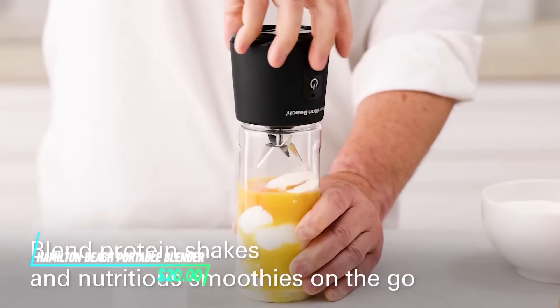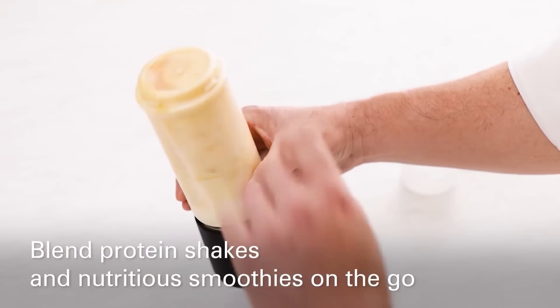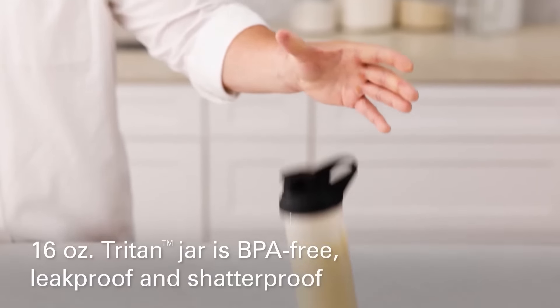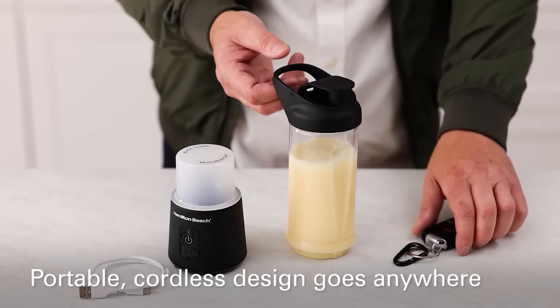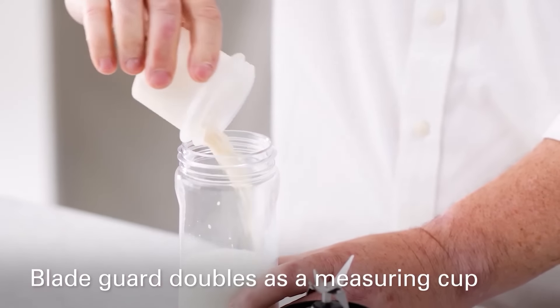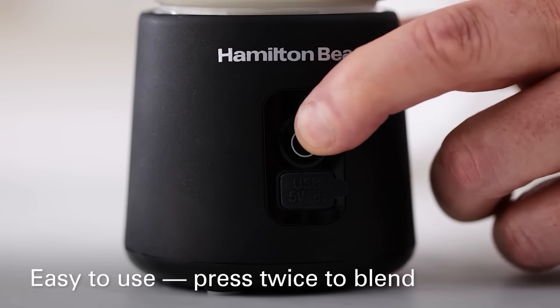Wondering how you can blend your favorite smoothies or shakes while on the move? This portable blender offers a solution with its compact design and battery-powered operation. It features sharp blades that efficiently blend fruits, vegetables, or protein powders into a smooth consistency. The blender's lightweight construction makes it convenient to carry in a bag or backpack, perfect for enjoying a nutritious drink wherever you are.